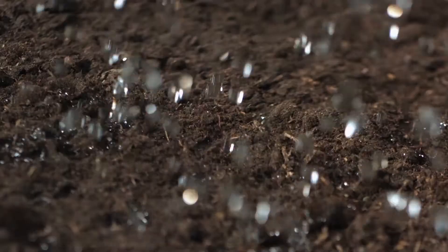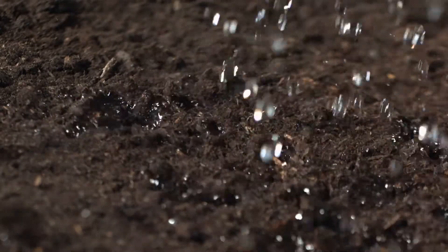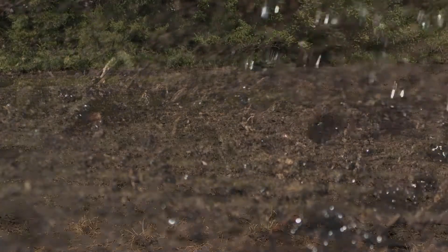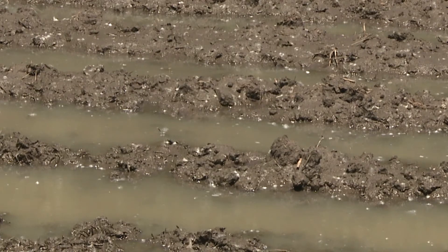When talking about using gypsum in ag, a lot of folks wonder how it would impact water quality going down into the soil. Calcium helps aggregate the soil, allowing much better water infiltration. So you don't get as much runoff. A lot of the phosphorus that ends up in our lakes piggybacks on sediment that's eroded. So if you can get more water going into the soil instead of running off, you decrease the amount of erosion and sediment movement.